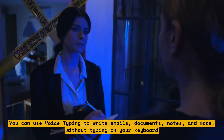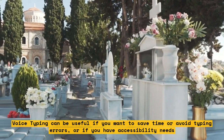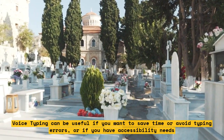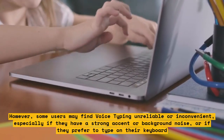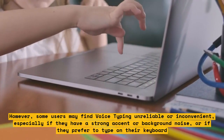Voice Typing can be useful if you want to save time or avoid typing errors, or if you have accessibility needs. However, some users may find Voice Typing unreliable or inconvenient, especially if they have a strong accent or background noise, or if they prefer to type on their keyboard.